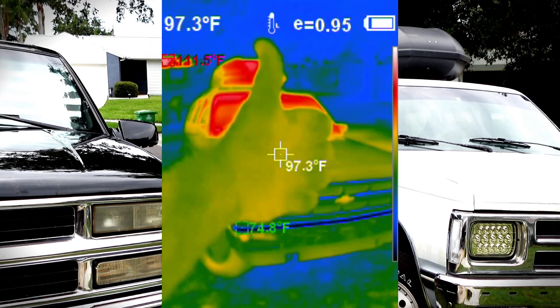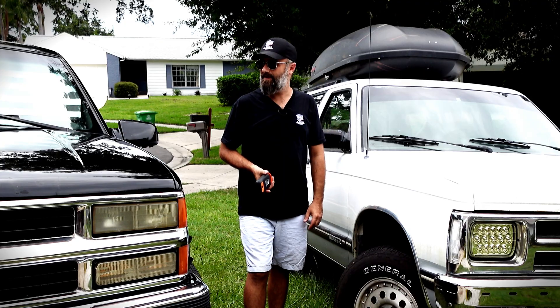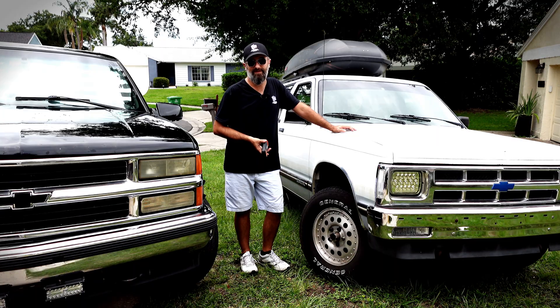So white car versus black car, I'd say there's a pretty clear winner here. If you want to stay a little bit cooler in the summer heat out in the sun, get a white car. If you live in a cold climate and you want to stay warm, maybe you get a black car. Or you can do what I do and just get both.